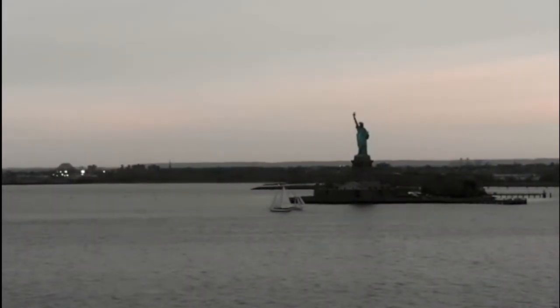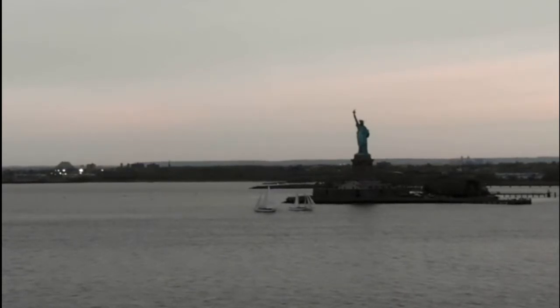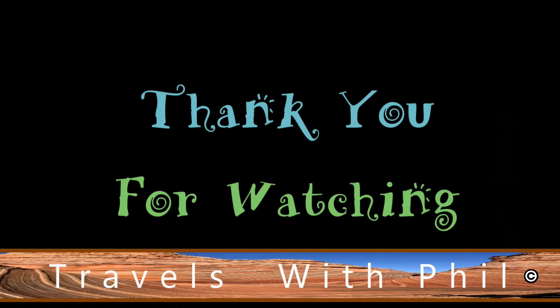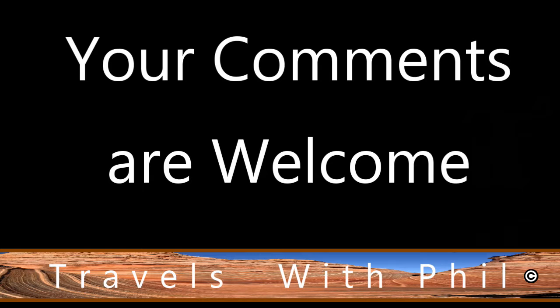Here's another look from a distance on Liberty Island — the Statue of Liberty, Lady Liberty, whose official name is 'Liberty Enlightening the World.' Thank you for watching this video. If you liked it, please give it a thumbs up. You're welcome to leave comments below as long as the language is family friendly, and if you'd like to see more of my videos, please subscribe to my channel.